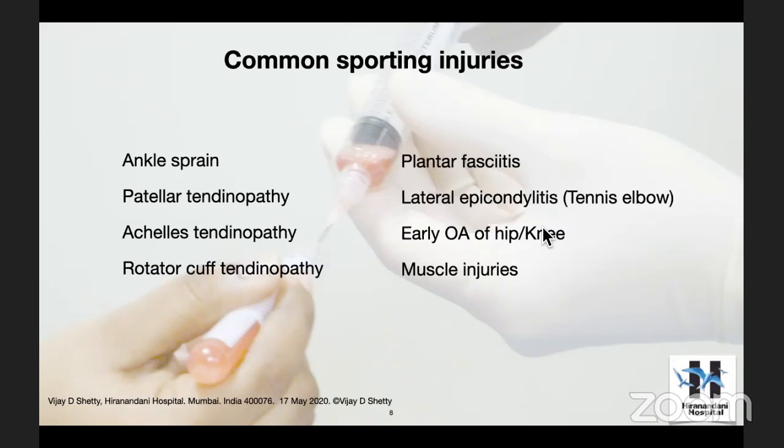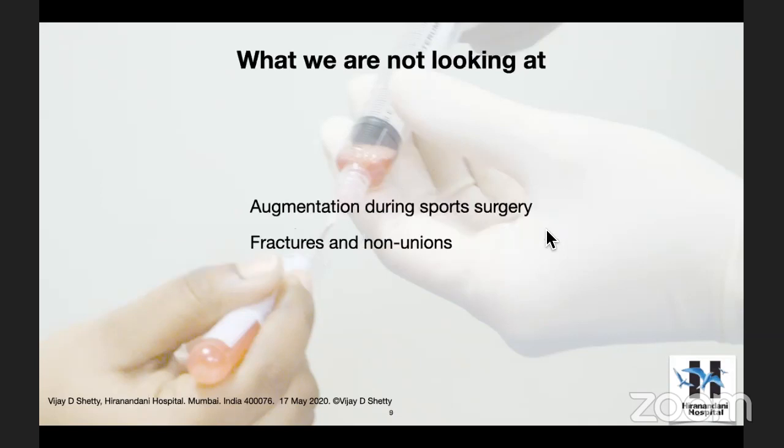Sporting injury is a very big umbrella. You can start with head injury down to toe injury — abdominal injuries and so many things that can happen in sports. But as orthopedic and sports medicine surgeons or physicians, I personally feel these are the four to eight important conditions we'll be focusing on today. I won't be able to touch on everything — it's beyond the scope of this lecture. PRP is also indicated in some sports injury surgeries post-injury, like ACL reconstruction and fracture non-unions, but I won't be touching on that today.